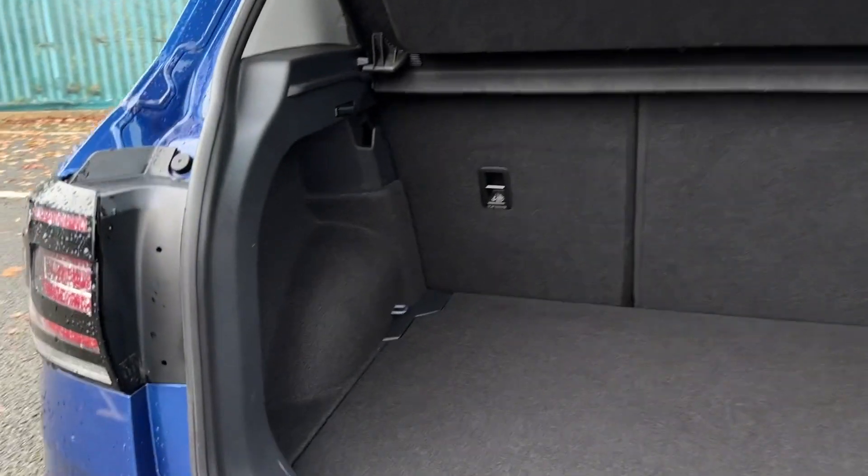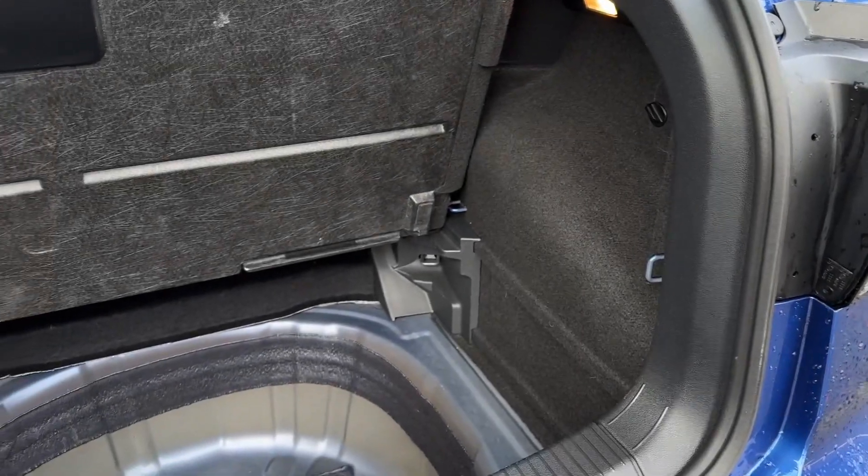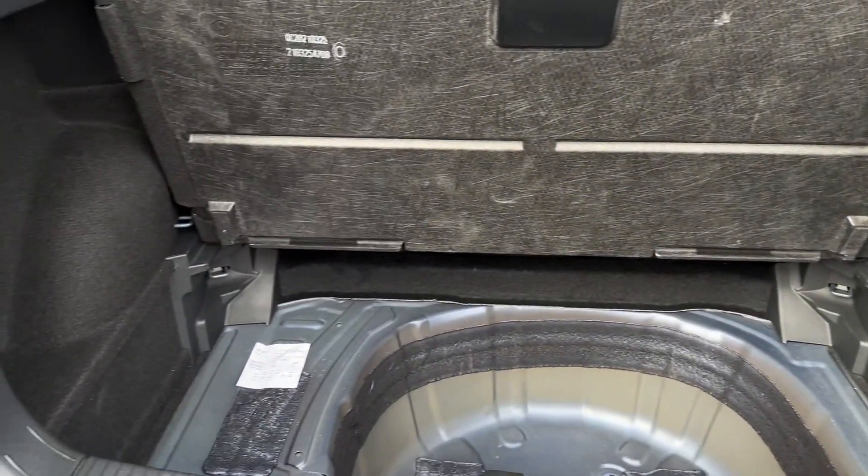Into the boot, a fantastically optimized space here with storage pockets to the left there. Folding the back seats down as well, and underneath the flooring you've got plenty of room available.